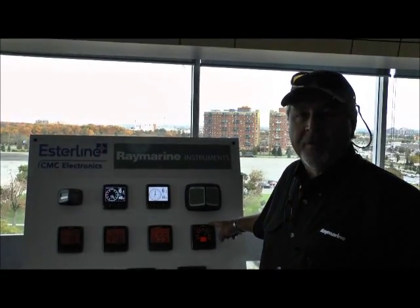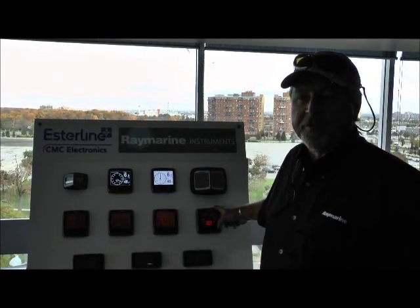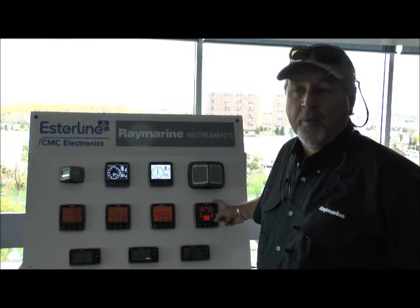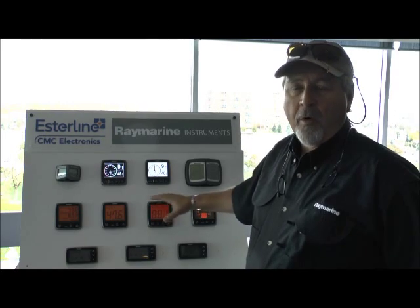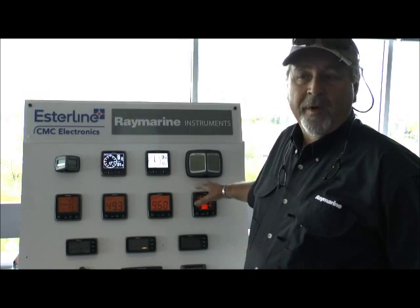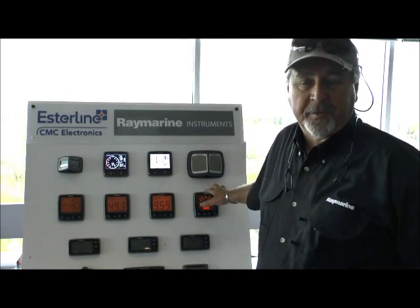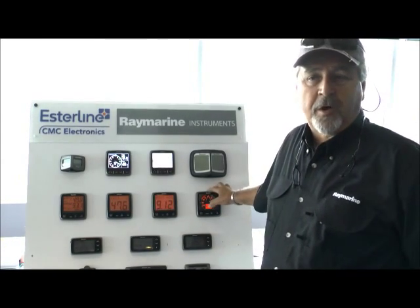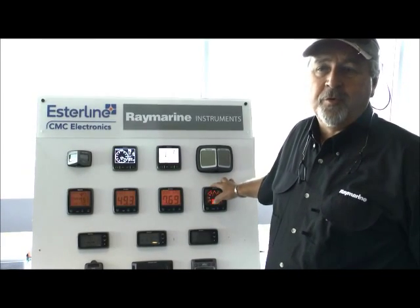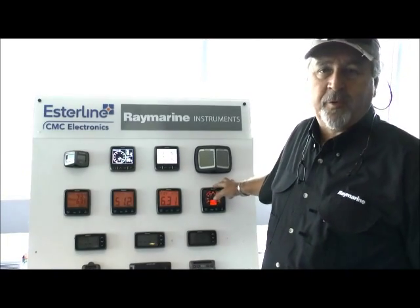And the new I-60 wind display. One of the beauties of this particular system is that you can start a brand new system, hook it up through the C-Talk NG, which is the next generation C-Talk, to allow all the product to network in with any of our new multi-functions. We've kept redundant and backup capabilities in here for older systems, in that we've continued with the ability to talk backwards to C-Talk I instruments. So you can add an instrument to one of your older units and still have the compatibility to read the data between them.